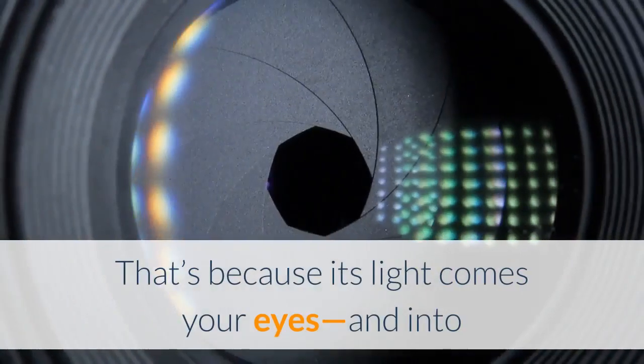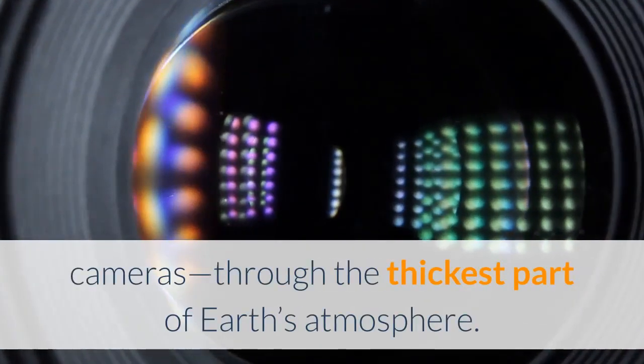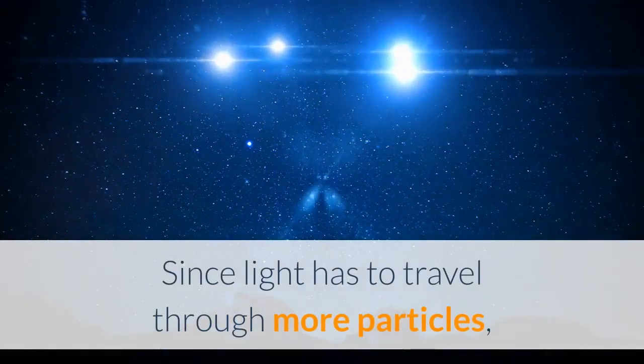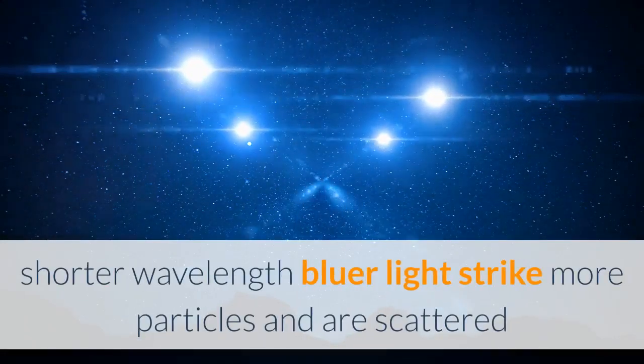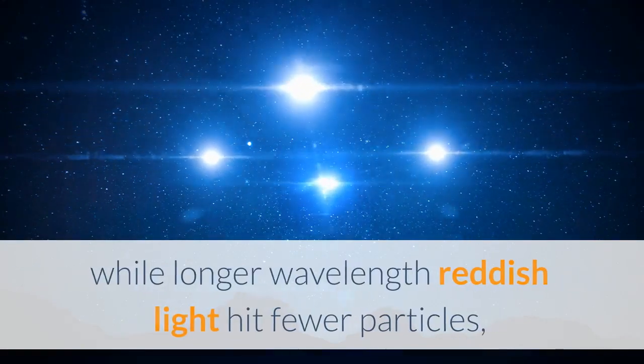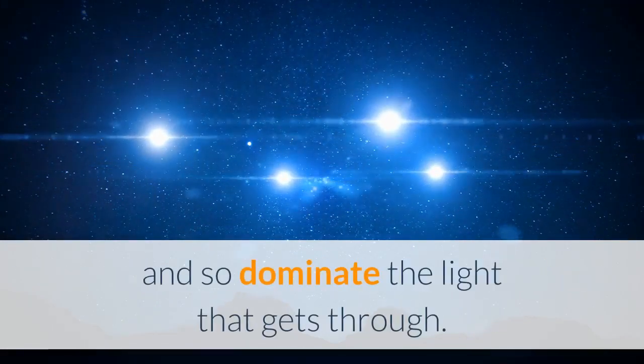That's because its light comes to your eyes, and into cameras, through the thickest part of Earth's atmosphere. Since light has to travel through more particles, shorter wavelength bluer light strikes more particles and is scattered, while longer wavelength reddish light hits fewer particles, and so dominates the light that gets through.